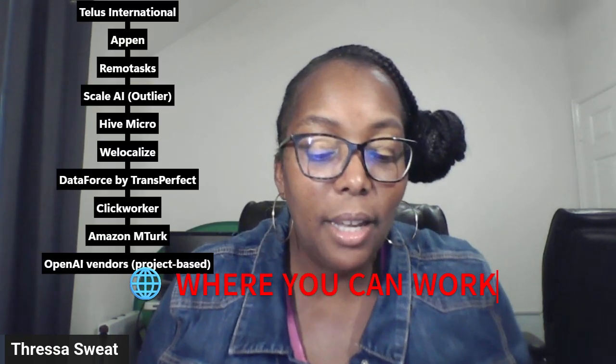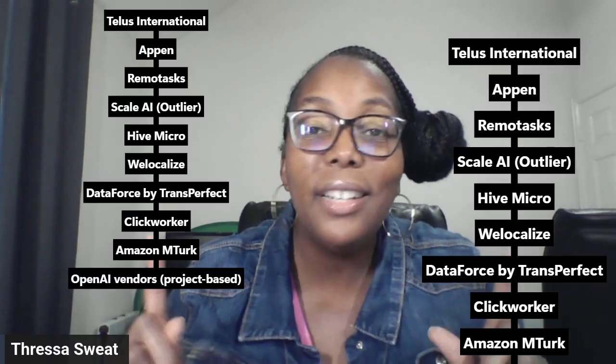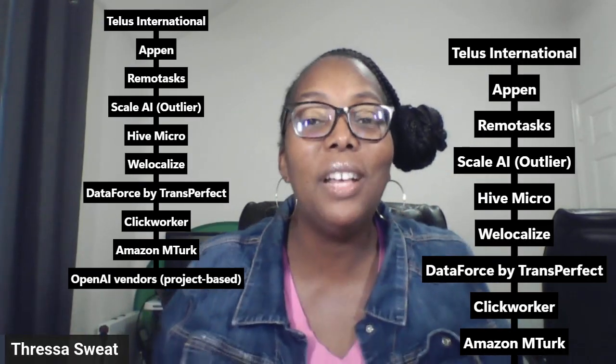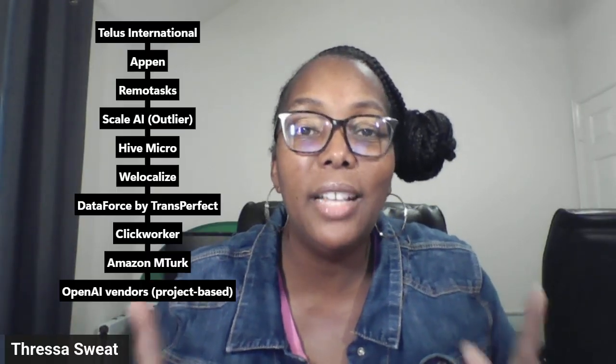Where can you work? Here are the top companies hiring data annotators and AI reviewers — they are listed on the screen, so pause, make copies, or take a picture. Most of these companies offer flexible, project-based work you can do overnight. Take advantage of those opportunities.